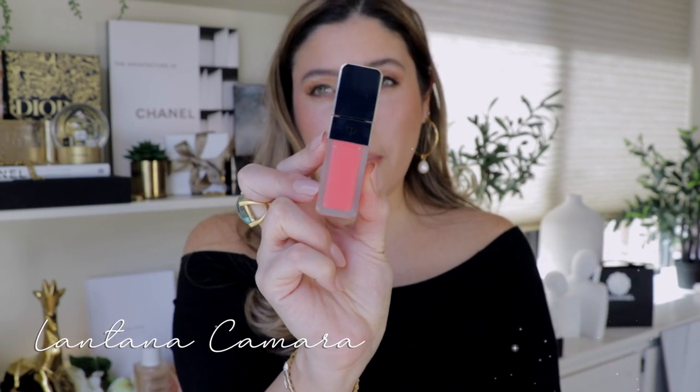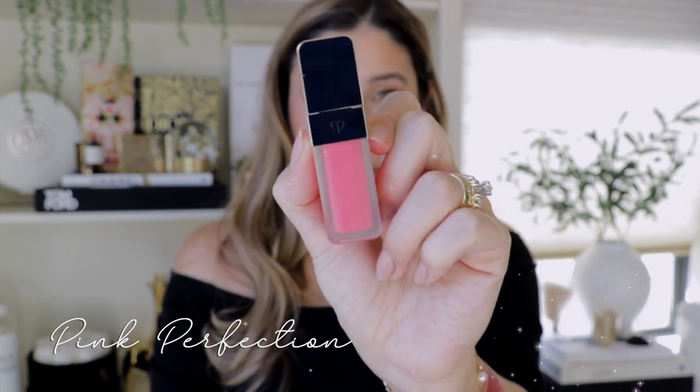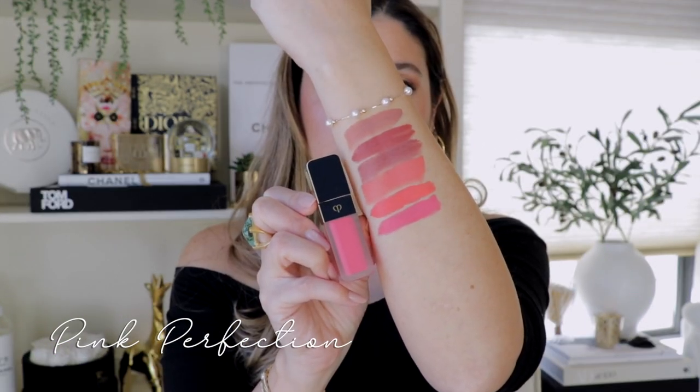116 Lantana Camara — this is super neon. It has a tone of pink with a hue of orange, a true very vibrant coral — even more so than the shade before. Then 118 Pink Perfection: that very gorgeous pink with a little hint of a blue undertone. Beautiful.